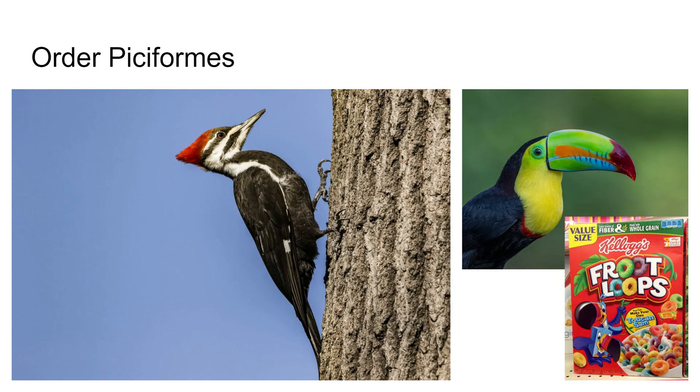The largest woodpecker is the pileated woodpecker, which we have around here. They have this red crest on their head. These are typically found in more mature forests because they need large trees, and trees that are somewhat rotting too. There are almost 400 species of these guys worldwide.